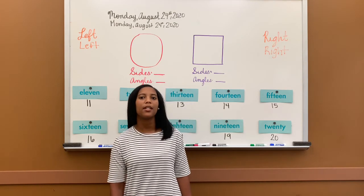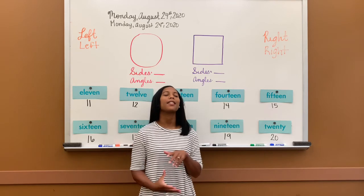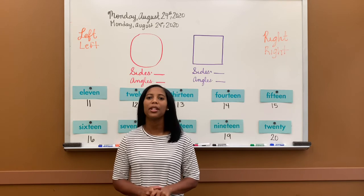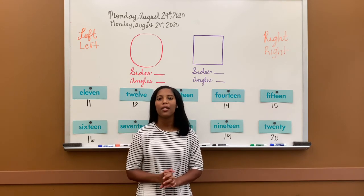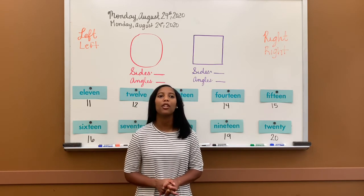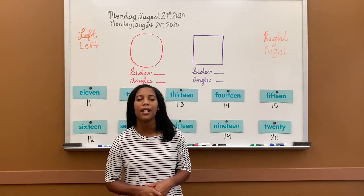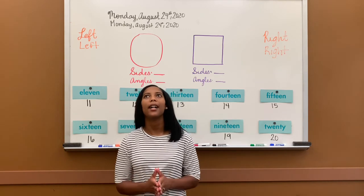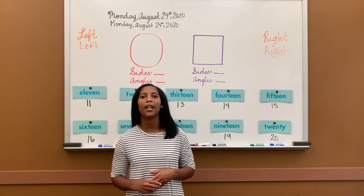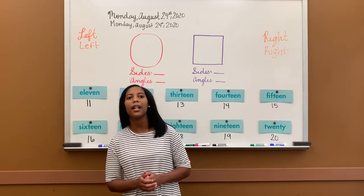62, 63, 64, 65, 66, 67, 68, 69, 70, 71, 72, 73, 74, 75, 76, 77, 78, 79, 80, 81, 82, 83, 84, 85, 86, 87, 88, 89, 90, 91, 92, 93, 94, 95, 96, 97, 98, 99, 100.